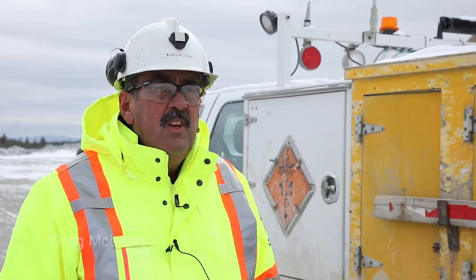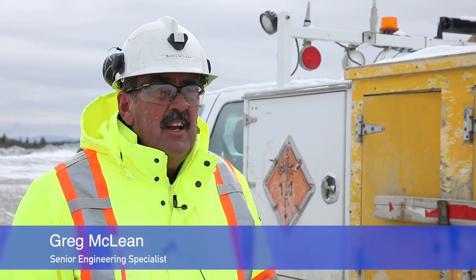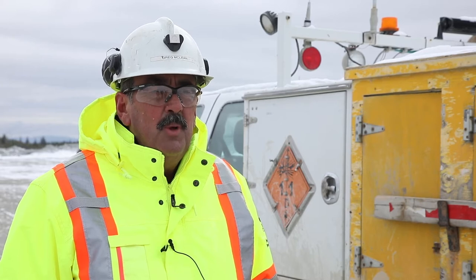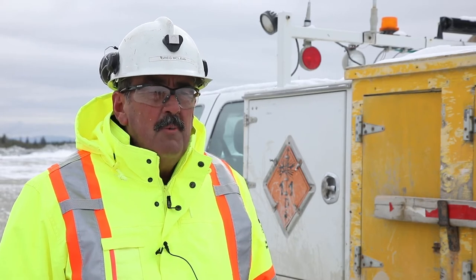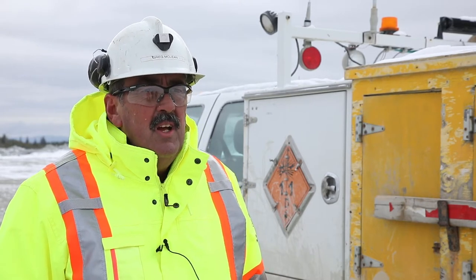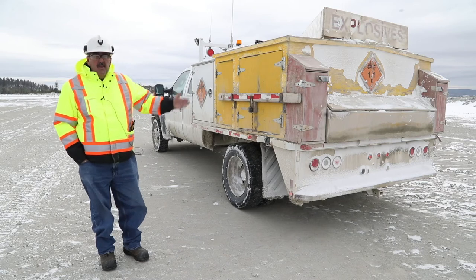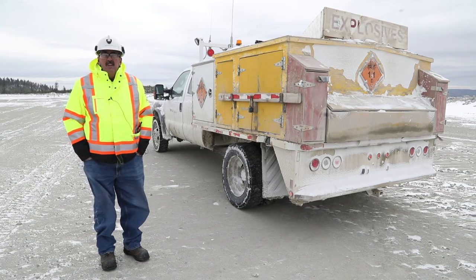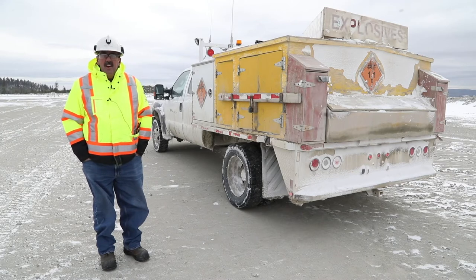When you're storing explosives you have to keep the detonators and explosives separated from each other. When you're transporting explosives it's also a requirement to keep the explosives separated. This truck is equipped with an explosives transport box that's been specifically designed for transporting explosives and meets the requirements of the code.